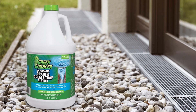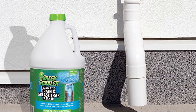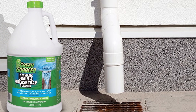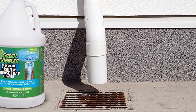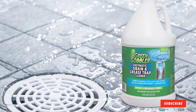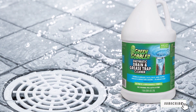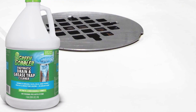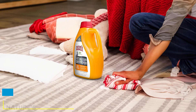Its fast-acting formula works quickly to dissolve and digest organic matter, eliminating foul odors and restoring proper drainage. The non-toxic and biodegradable formula is safe for use in all types of plumbing systems, including PVC. Say goodbye to stubborn clogs and foul odors, and hello to smooth and efficient drainage with the Green Gobbler Enzyme Drain Cleaner.